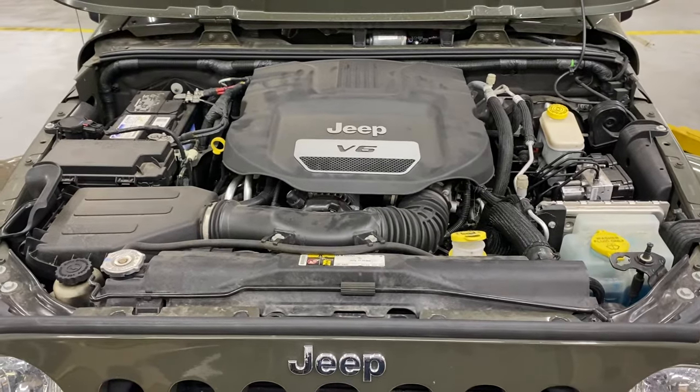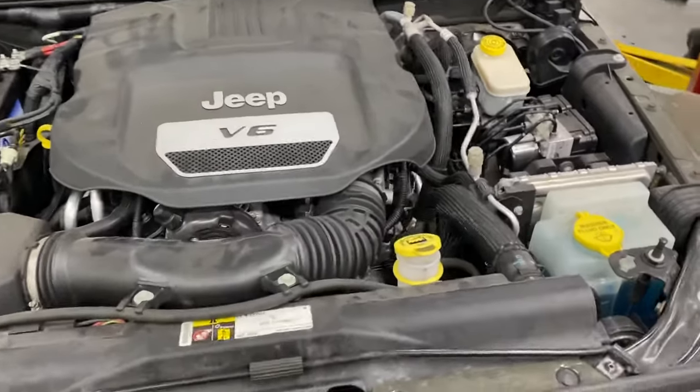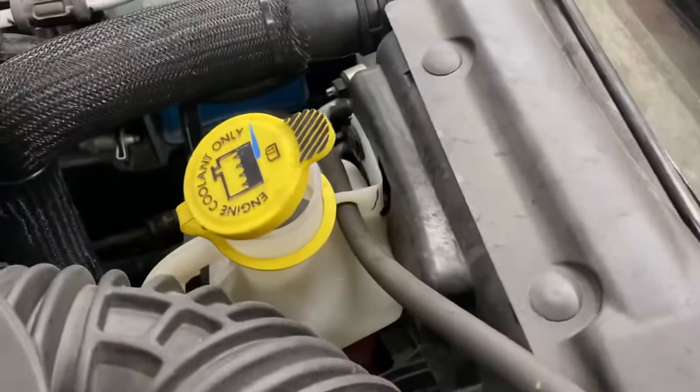If you have a Wrangler between 2007 and 2018 and you smell coolant but you can't figure out where it's coming from because it's not hitting the ground, you likely do have a coolant leak — it's probably on your driver's side.